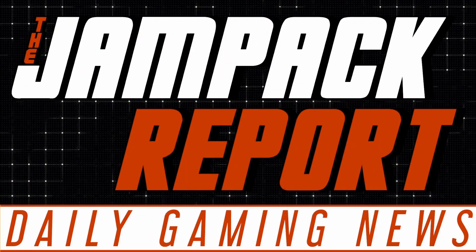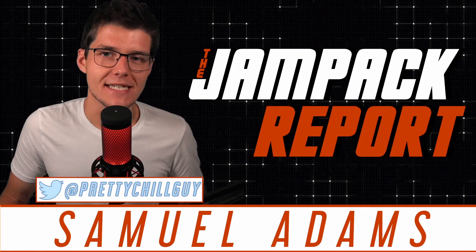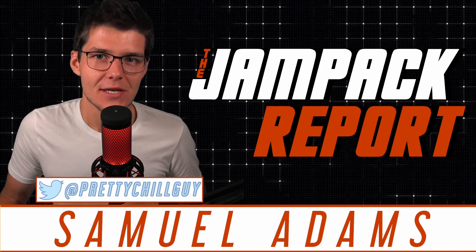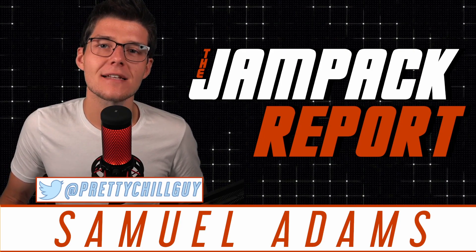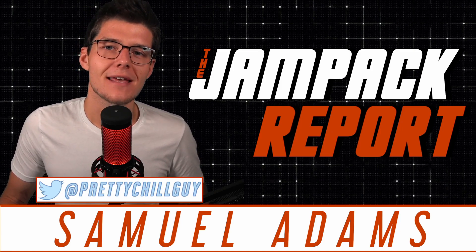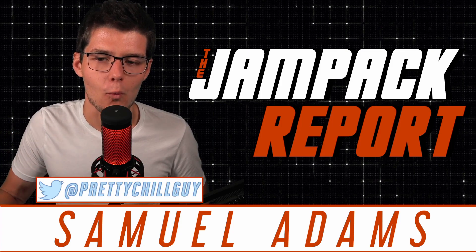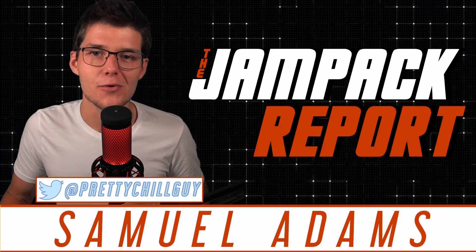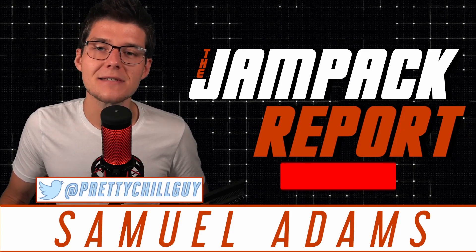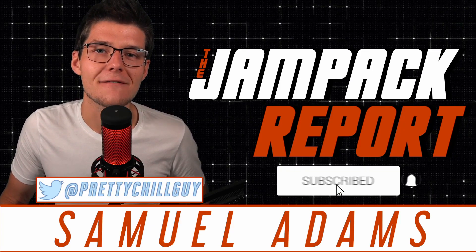Welcome to a brand new episode of the Jam Pack Report, the date September 29th, 2020. My name is Samuel Adams, and this is a daily gaming news podcast meant to bring you the hottest news you need to know from around the industry. Hosted on YouTube and podcast services around the world five days a week, it is your one-stop shop. If you enjoy the show, hit that subscribe button and keep coming back for more.